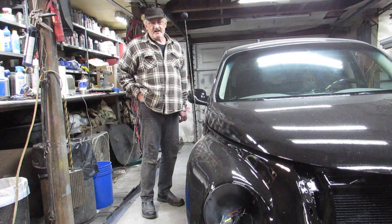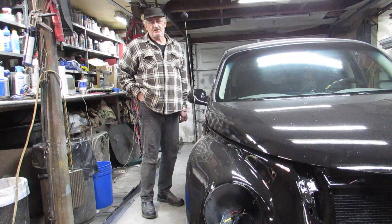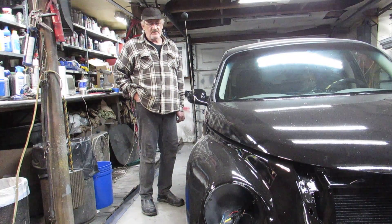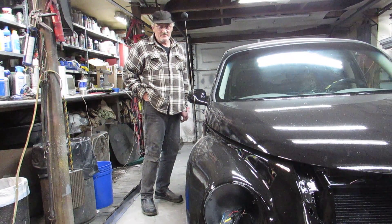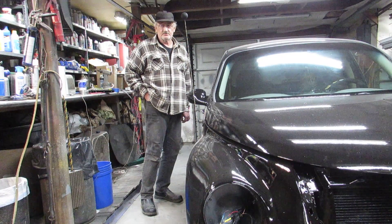As it stands right now, this is one of the stumbling blocks you run into when you are trying to create custom cars and you deal with vendor issues. I've heard of this happening one time in 30 years, and it's never happened to me before. So shame on me.